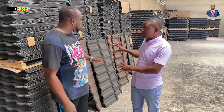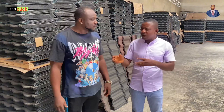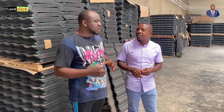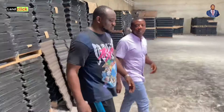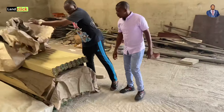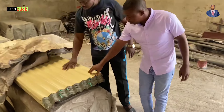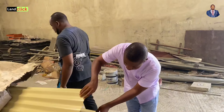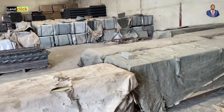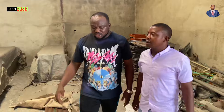Apart from these, we also have stone-coated step tiles. We deal in aluminium roofing, but right now we are out of stock. However, we do have what's called alo zinc. The alo zinc colors currently available are milk color, coffee color, and black.